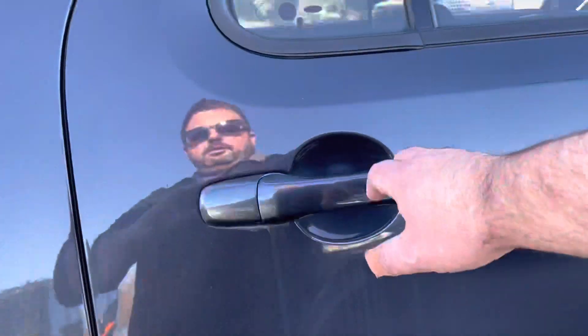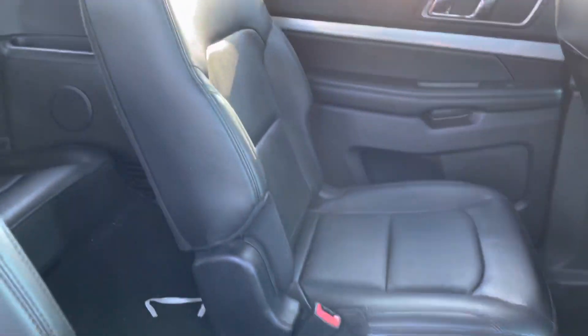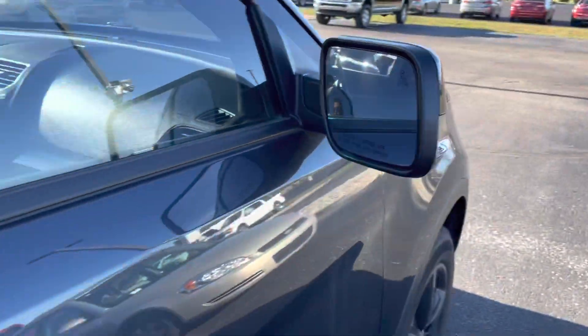Smoked quartz color. Interior looks to be pretty good. It hasn't been cleaned in here yet, so I apologize. But leather seats look pretty good. Of course, your third row back there. This one does come equipped with the panoramic moonroof — that's a nice added touch. Of course, it does have controls for the rear here. I do have the blind spot monitoring system there.